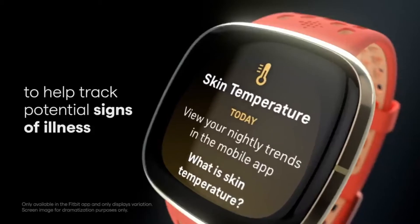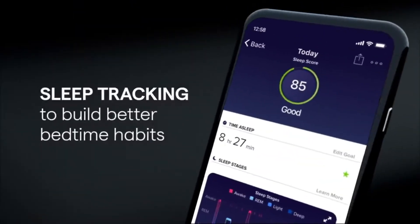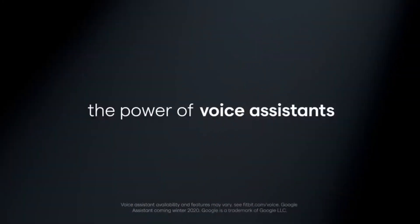The Fitbit Sense is a big leap forward for a health watch — one that produces a lot of data, but perhaps fewer insights.